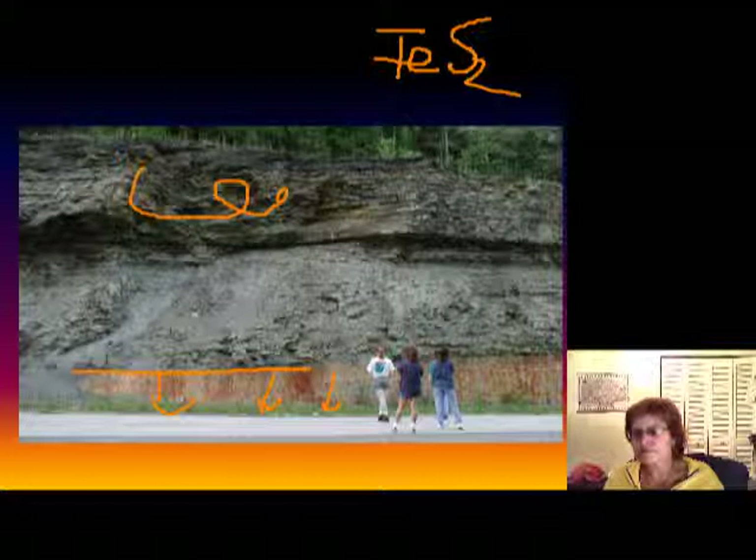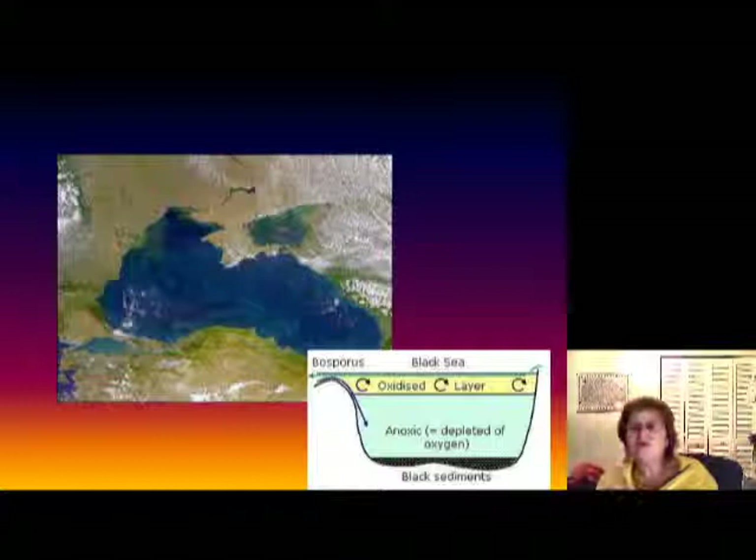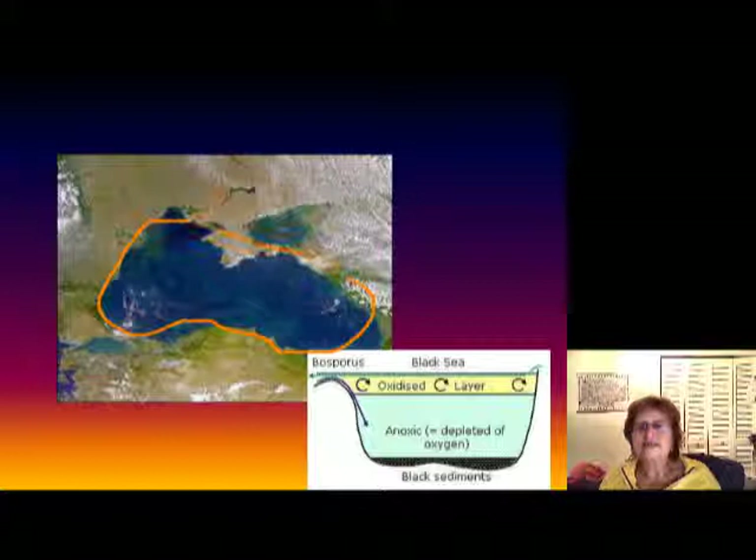A similar situation is happening today in just one place in the world, so we can actually learn about the stratified ocean — and that is the Black Sea. The Black Sea has a layered stratified structure with a very oxygen-rich top layer and no oxygen in the bottom. This slide shows the oceanic currents as we know them today.